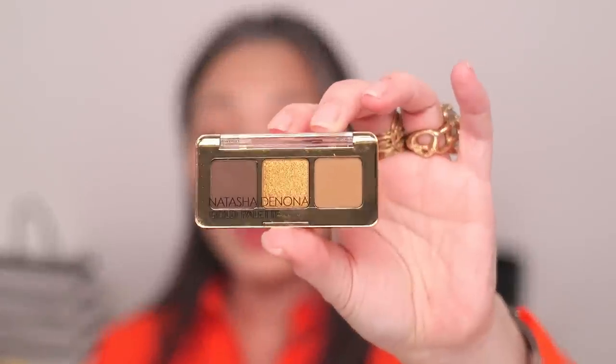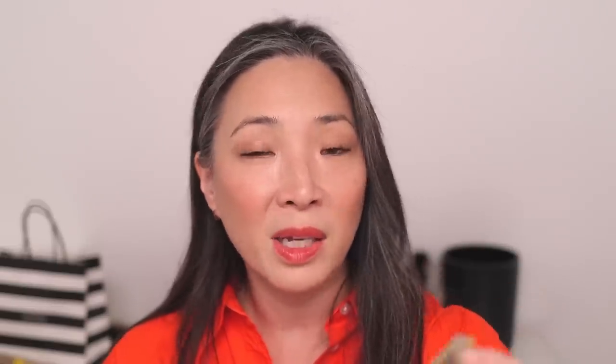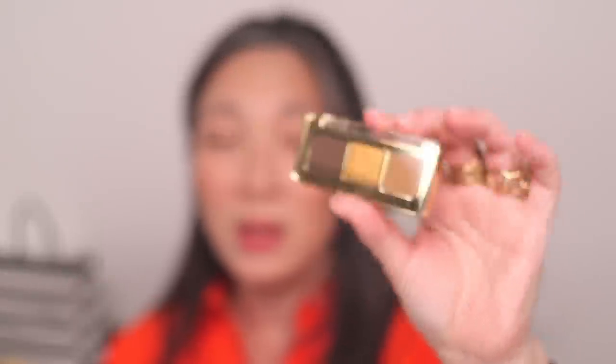The Natasha Denona Baby Gold palette — I did pick this up. It is meant to be or can be used as an ornament, which is really fun and cute. I picked this up because this 3-pan little palette does not look especially warm. It actually looks very neutral, which I liked because I just had a very warming experience with the mini bronze — it was just so orangey. This is the very first baby palette from Natasha Denona with three shades. This was $19 before the sale, so it was only about $16.20 after the discount.